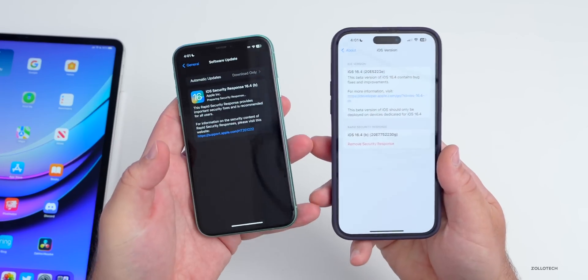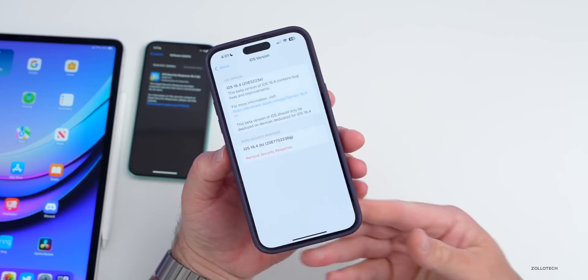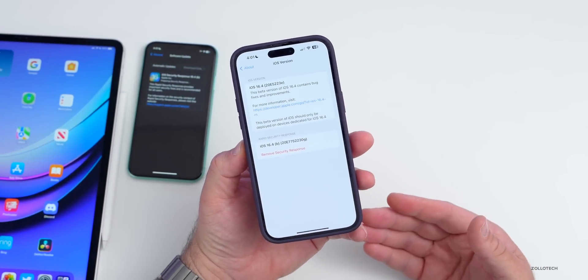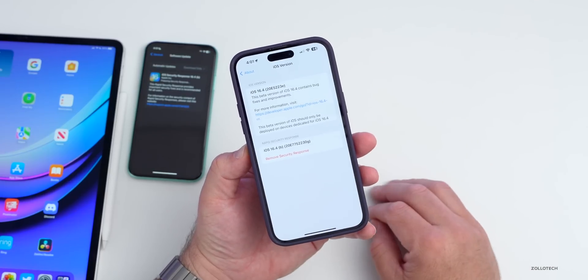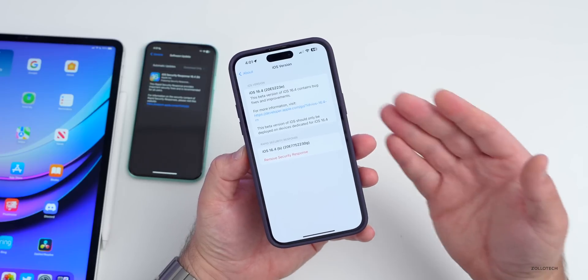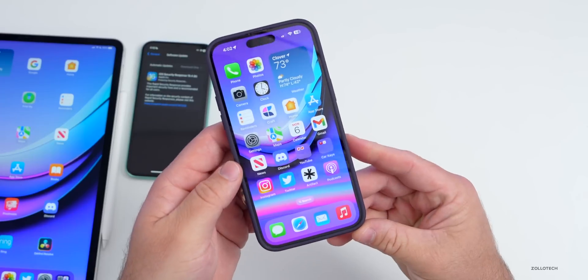It's also available for iPad, but it's basically just for test purposes so it's not doing anything yet. In the future, Apple should be able to push this out instead of pushing out a full 16.4.1 update just to fix security issues. That should be nice — we won't need huge updates, just a few megabyte updates to patch security issues.